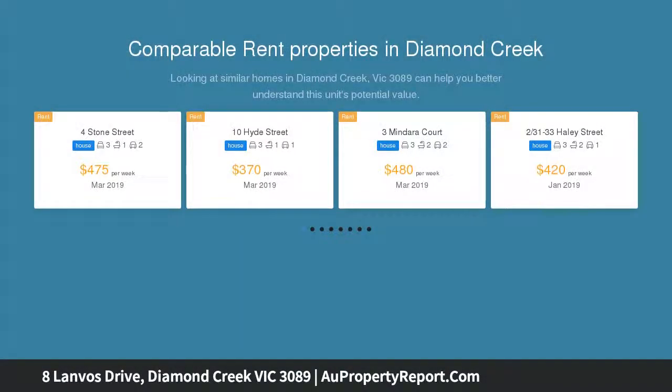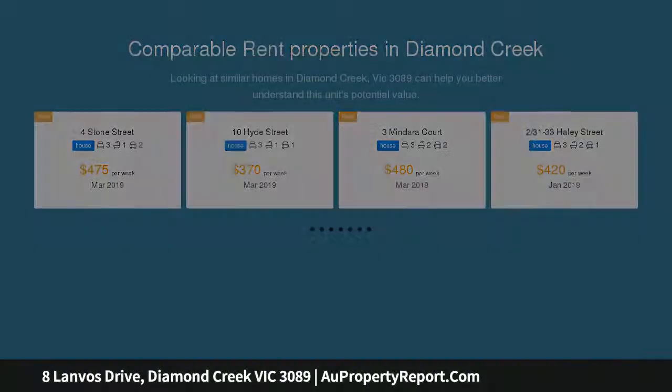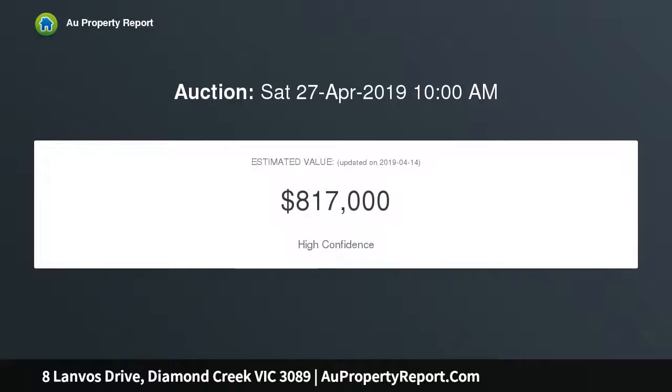The home is positioned to enjoy leafy views through surrounding gum trees, with only meters between home and fantastic parklands that are certain to appeal to all who inspect.